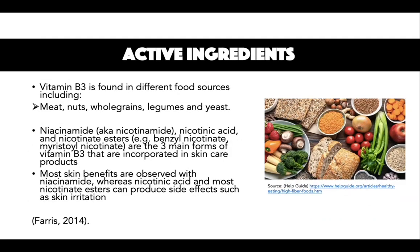Vitamin B3 is found in different food sources including meat, nuts, whole grains, legumes, and yeast. Niacinamide, also known as nicotinamide, nicotinic acid, and nicotinate esters are the three main forms of vitamin B3 that are incorporated in skincare products. Most skin benefits are observed with niacinamide, whereas nicotinic acid and most nicotinate esters can produce side effects such as skin irritation.